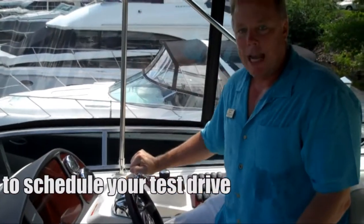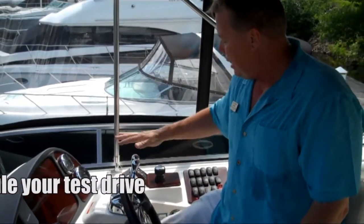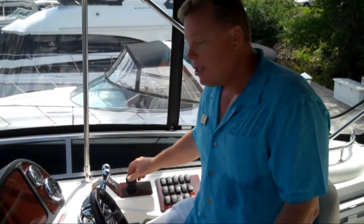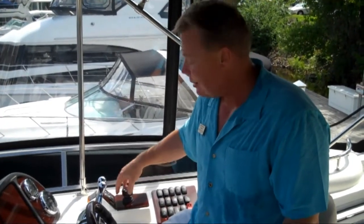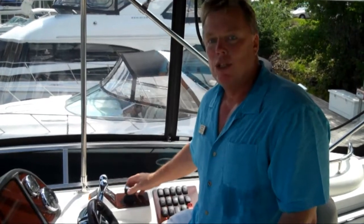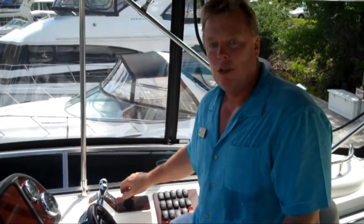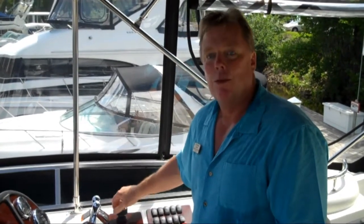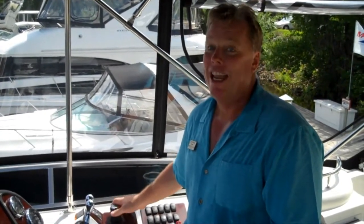I've got a good grasp of my shift and throttles, and also access to Total Command — the joystick control which ties your bow and stern thrusters together along with your shift and throttle. It's what makes docking a breeze. You should come into one of the dealerships and test this out — it's a fantastic thing.